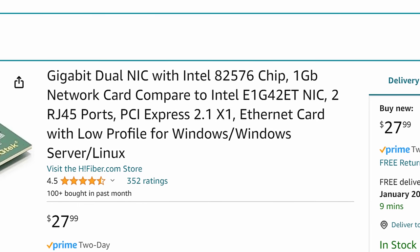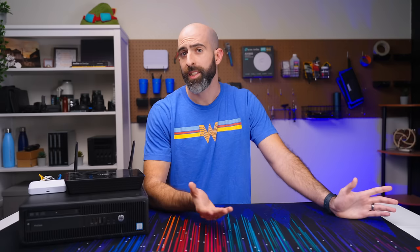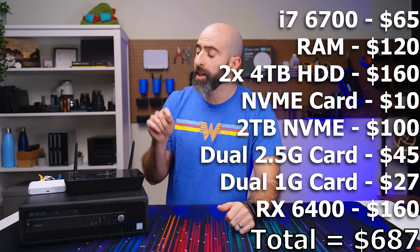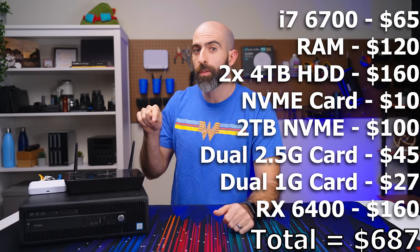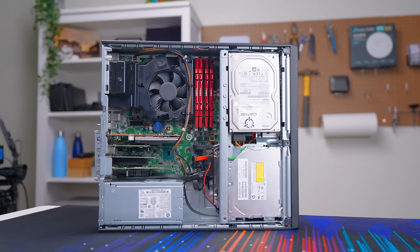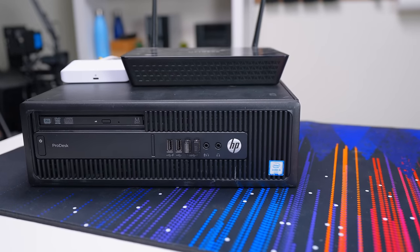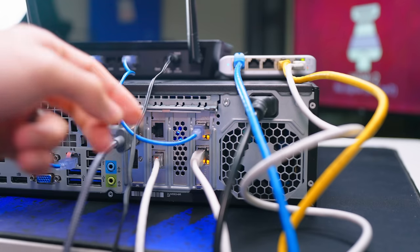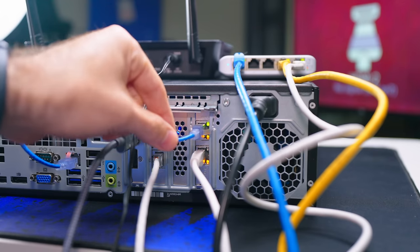That's it for the hardware. If you're keeping score, we've put in nearly $700 worth of hardware into this thing — that added up quick. I'm not saying you need to spend $700 to turn your PC into a competent home server. I just wanted to see what it would take for me to turn this $100 PC into something I could possibly replace my entire home lab with.